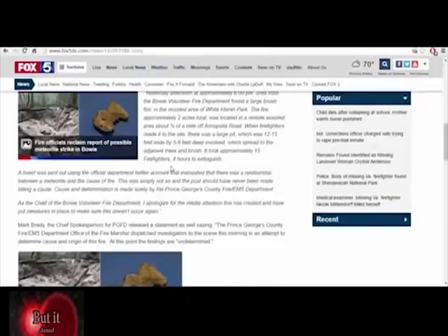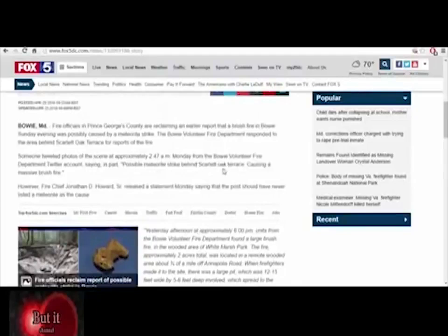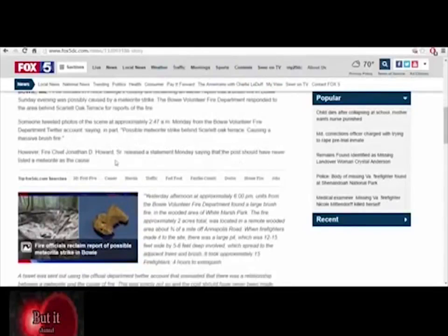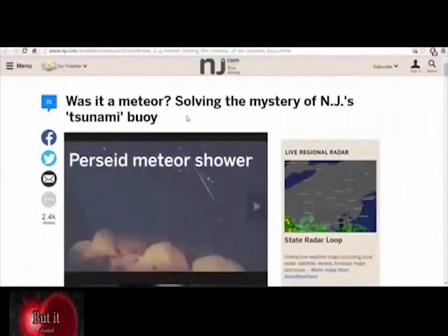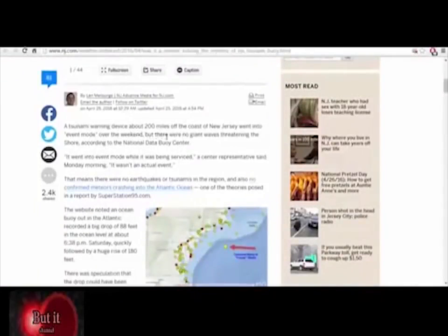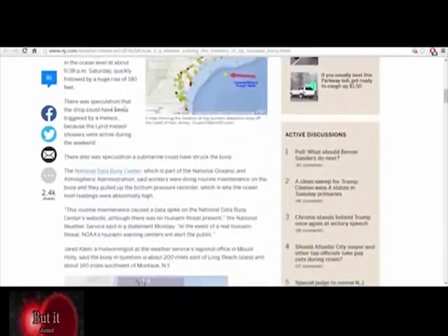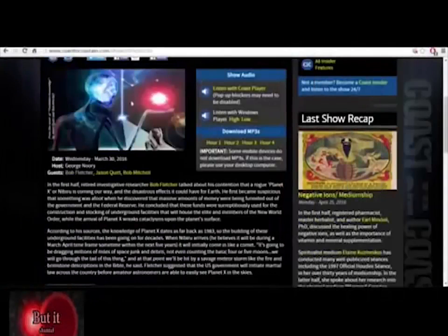They came out and said the post should have never listed a meteorite as the cause. [On screen: new article] 'Was it a meteor? Solving the mystery of New Jersey tsunami buoy — April 25th, 2016.' A tsunami warning device about 200 miles off the coast of New Jersey went into event mode over the weekend, but there were no giant waves threatening the shore. There was speculation the drop could have been triggered by the Lyrid meteor showers, which were active during the weekend, or that a submarine could have struck the buoy.